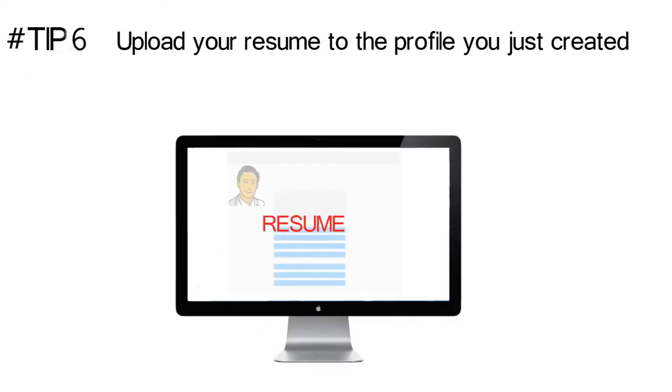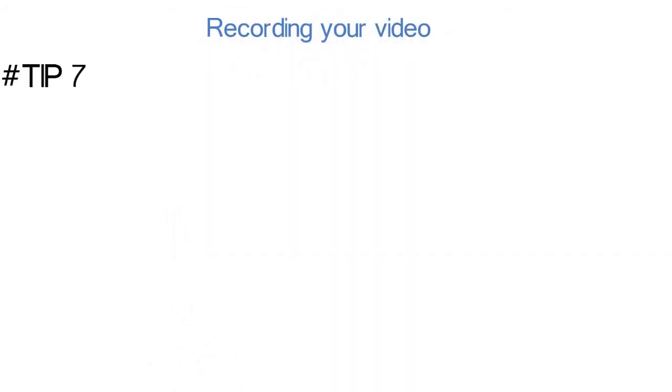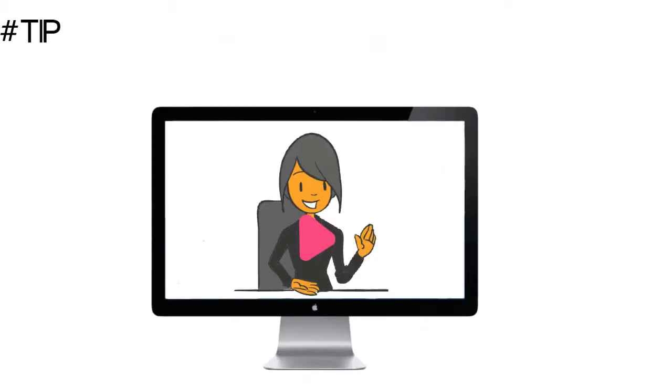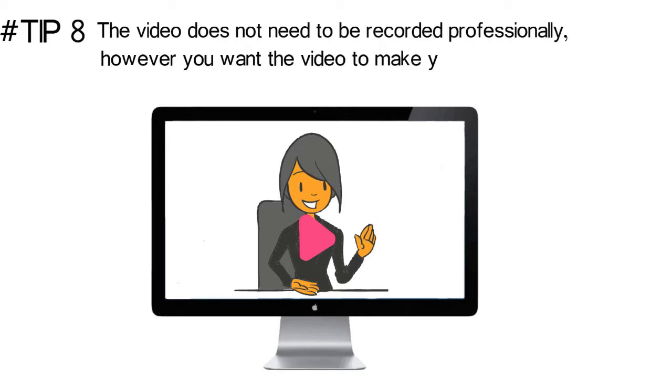Upload your resume to the profile you just created. Record a video — your job may hinge on this video, so make sure it represents you well. The video does not need to be recorded professionally; however, you want the video to make you look candid and professional.